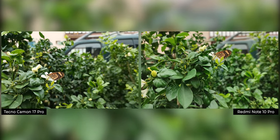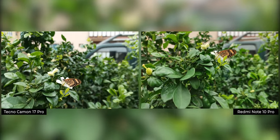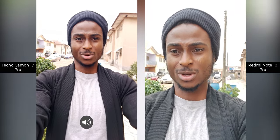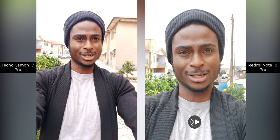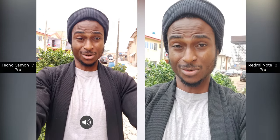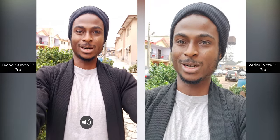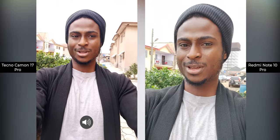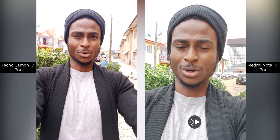On video, both phones can shoot 4K 30fps from their rear cameras with no stabilization; electronic stabilization is available at 1080p. On the selfie camera, only the Camon 17 Pro can shoot 4K — the Redmi Note 10 Pro can only do 1080p. You can see the Camon 17 Pro also has a wider field of view from its selfie camera. They can both do 4K 30fps from their rear cameras. Let us know what you think about the picture quality and microphone quality in the comments.